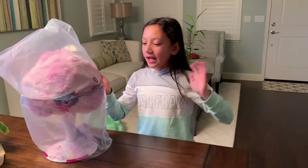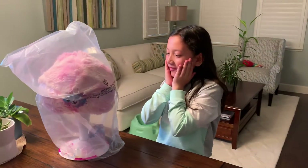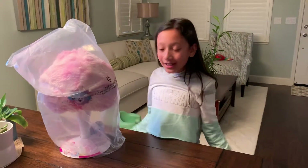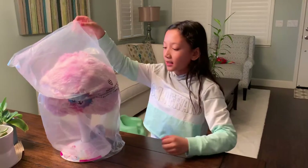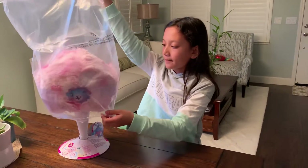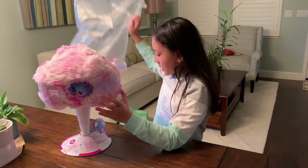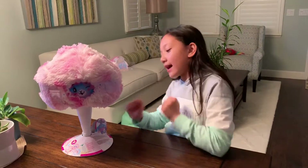Hi guys! Today we have the big Jumbo Pygmy Pops! Let's get off this plastic and see what we have.